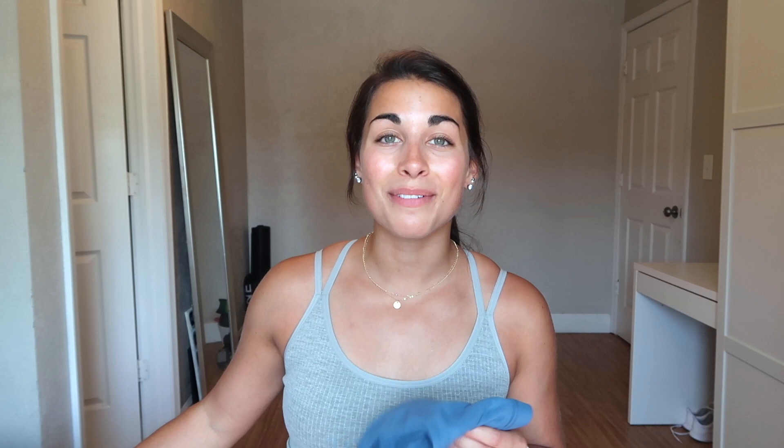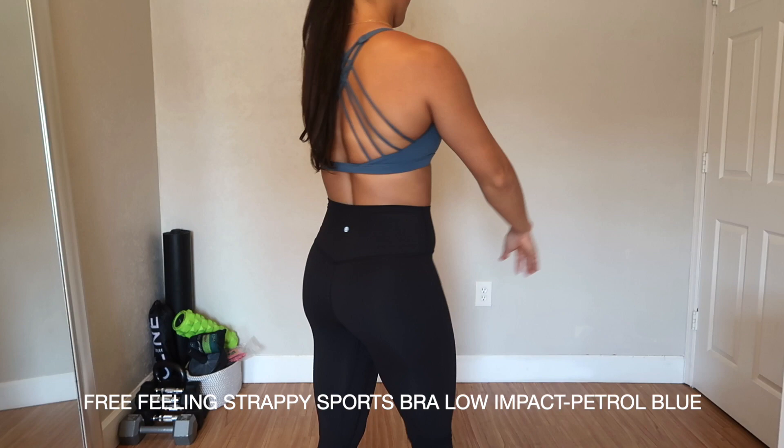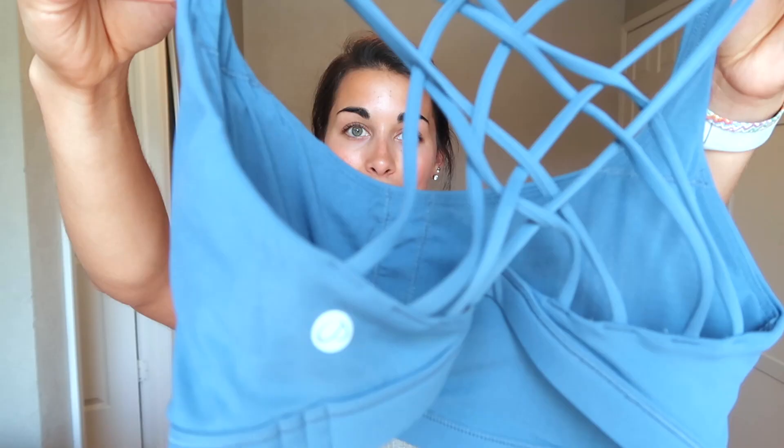This one is the strappy crossback sports bra, also in a size medium, in the color petrol blue. These are literally identical to the Lululemon Free to Be Wild bras — that super strappy back that crosses over, with the logo on the bottom corner. I am obsessed with this color. This one is definitely more of a low-support sports bra, just like the Free to Be Wild bras. They're less supportive and cover less of the chest, but I got a medium.